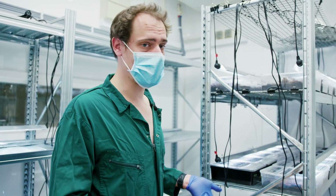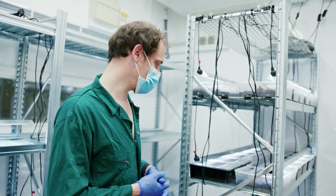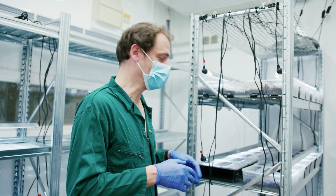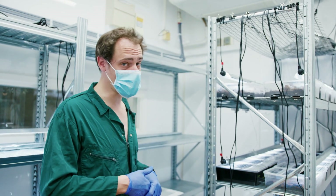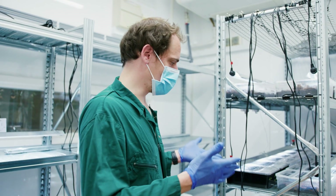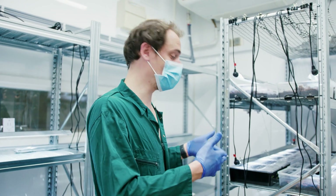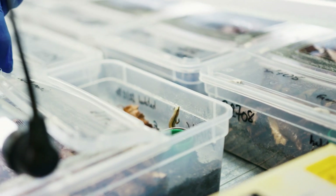If these animals don't make it, in 10 to 15 years we might lose a species in Mauritius, so it's really important to keep them safe. In parallel, our colleagues in Mauritius are monitoring the species on the island — they've already noticed a very important drop in populations on these small islands because of the oil spill. It's worth noting that these animals do not belong to Jersey Zoo; they still belong to the Mauritian government. We are here to help them and try to maintain and grow the populations.